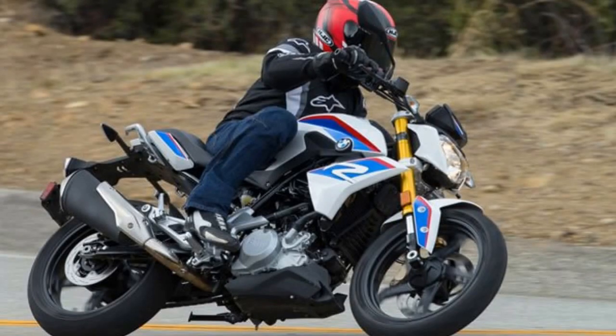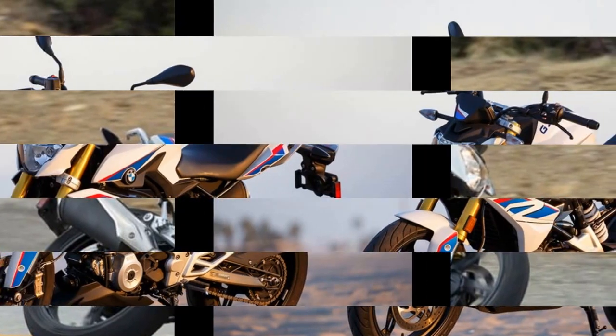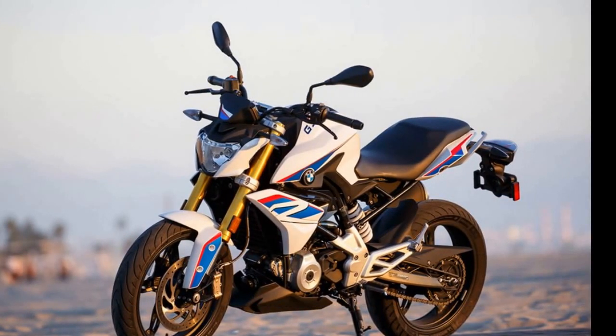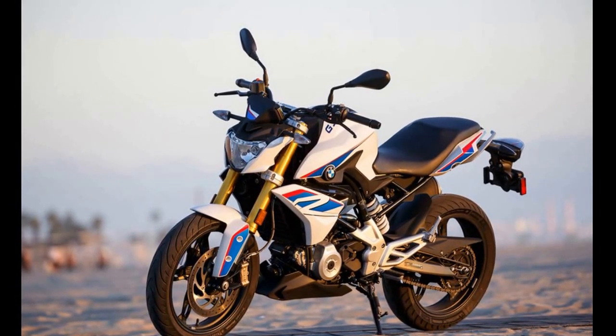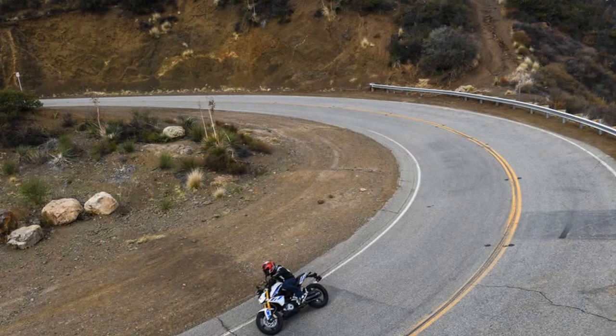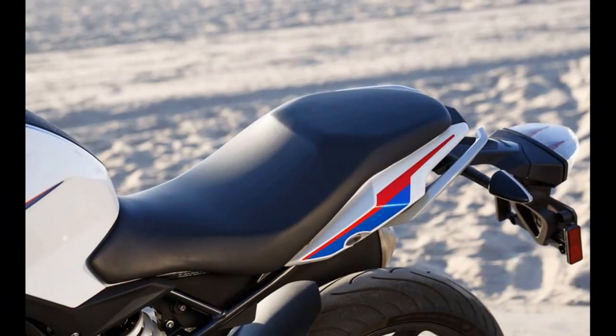If you're wondering how important the small displacement segment is to BMW, here's a figure to chew on. Edgar Heinrich, BMW Motorrad's head of design, estimates that on a global scale, its current model lineup — excluding the G310R — appeals to approximately 1 million motorcycle shoppers. Add in the G310R and BMW says its potential motorcycle audience has now doubled in size: 2 million people. All thanks to one motorcycle. That's how important the G310R is to BMW.